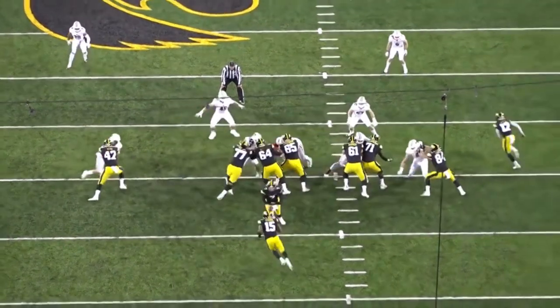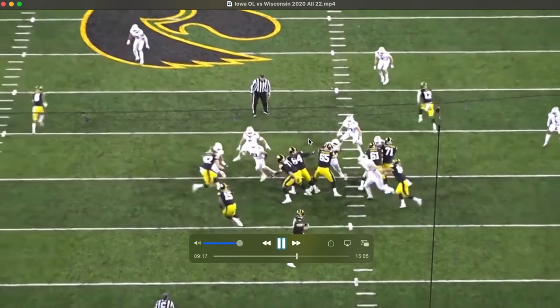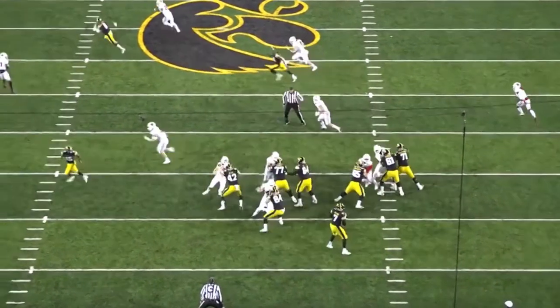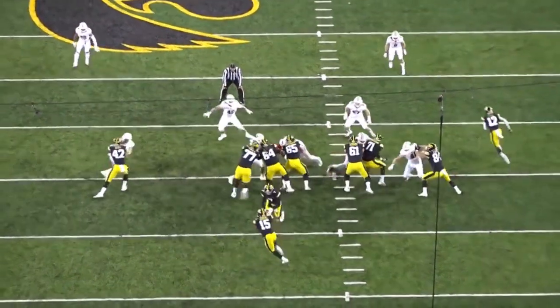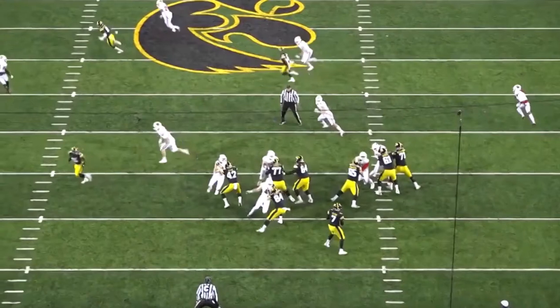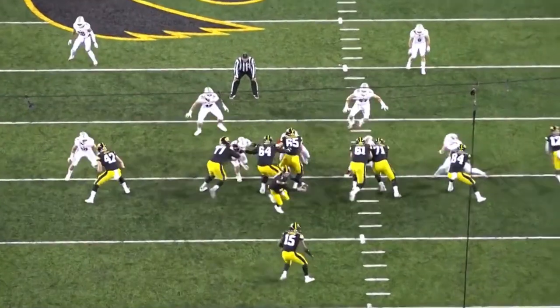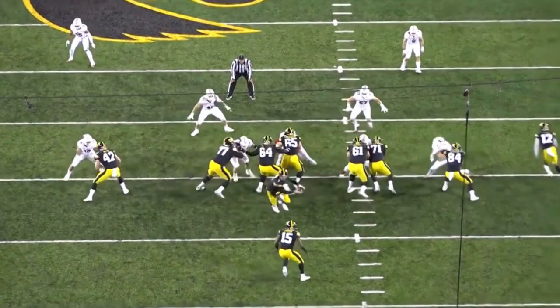This guy doesn't move. He's able to just lock in, hold the point of attack, and hold that anchor — and that's what you want out of your centers. You want them to be able to take on those defensive tackles and hold the point of attack. A lot of teams want that from their interior offensive linemen.